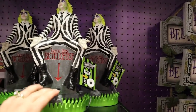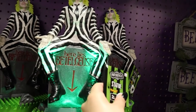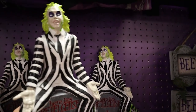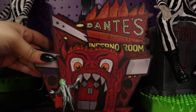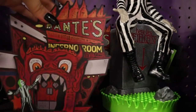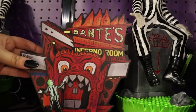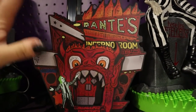We saw this little guy last year — it's got a little light. You might have seen this on the Ghoul Mates, they have this in their backdrop. This was something I was so excited to see this year — it's the Dante's Inferno room stand-up wood sign, $14.99. I love this, and it does have a hanger so you can hang it on a wall. This is one of my favorite little details in the movie.